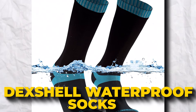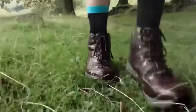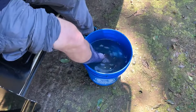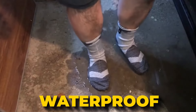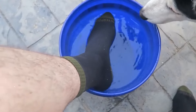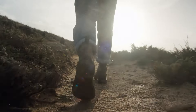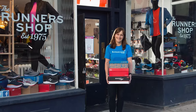Ever heard of DexShell Waterproof Socks? They're like magic socks that keep your feet dry no matter the weather — great for hikes, walks, or just splashing around outdoors. They're made with a 3-layer technology that stretches in all directions, making them comfy and waterproof. Plus, they let your feet breathe, which is a big deal if you're out and about all day. These socks are easy to take care of — just toss them in the wash. Check out the DexShell store for more options!